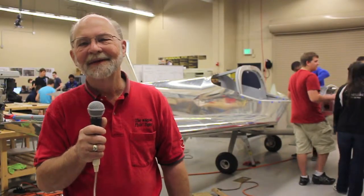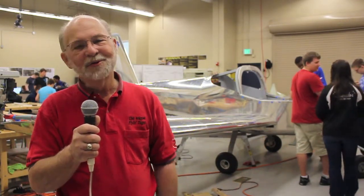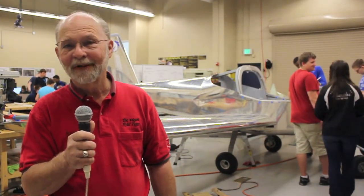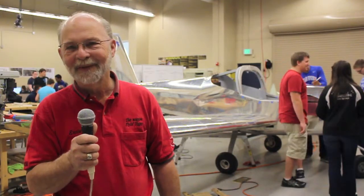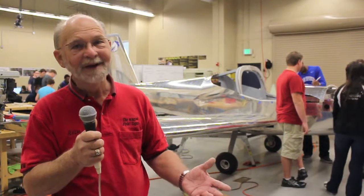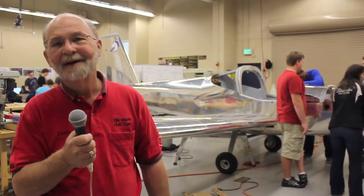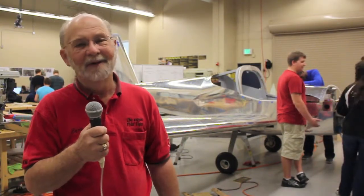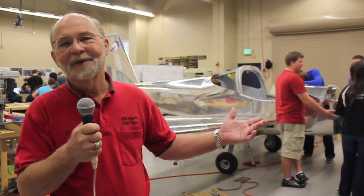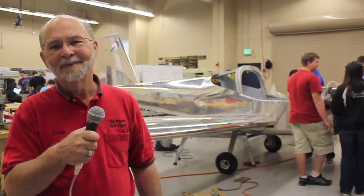The treasurer of Friends of RV-1 is Mr. Bruce Bohannon, who is a professional test pilot. It will either be Bruce Bohannon — who has said he really wants to take the first flight — or it will be Hoot Gibson, a retired astronaut. Both have said they're battling it out between themselves, but the first flight will be one of the two.